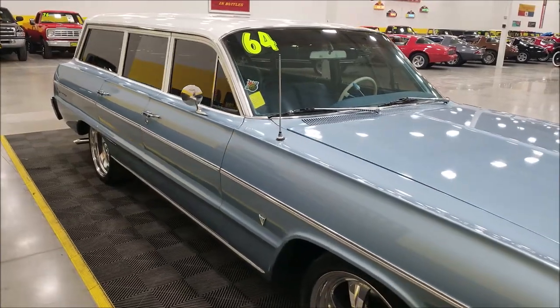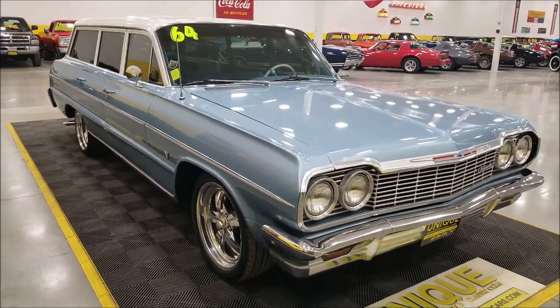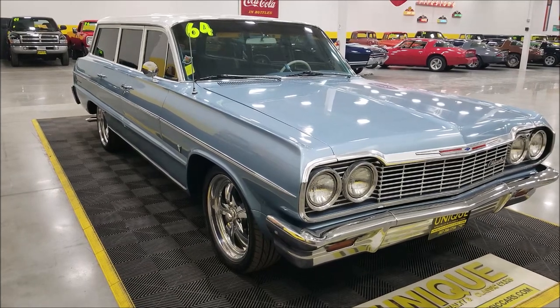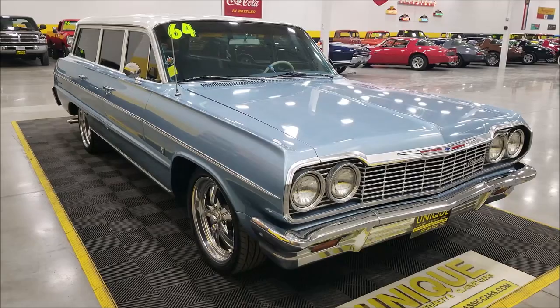Similar to the way it would have looked, underneath the hood there's a 350 Chevrolet V8, and that is paired up with a Turbo 350 automatic transmission. Also nicely equipped: power rack and pinion steering, power brakes, disc up front, and AC that blows cold.